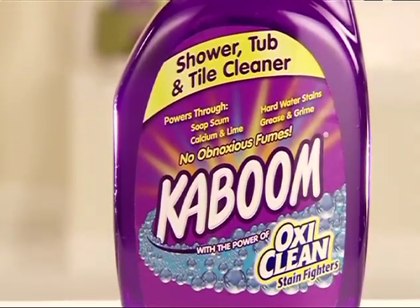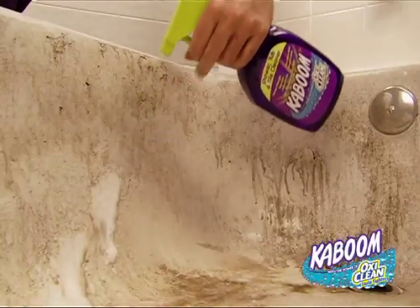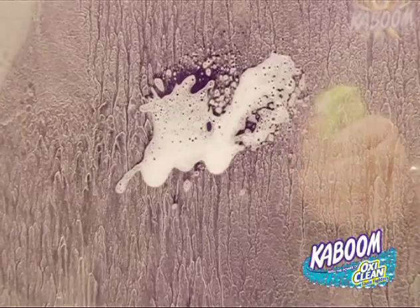Got tough bathroom stains? Kaboom with OxyClean does more in your bathroom. It cuts through nasty ring around the tub and tackles hard water and soap scum on a shower door with ease.